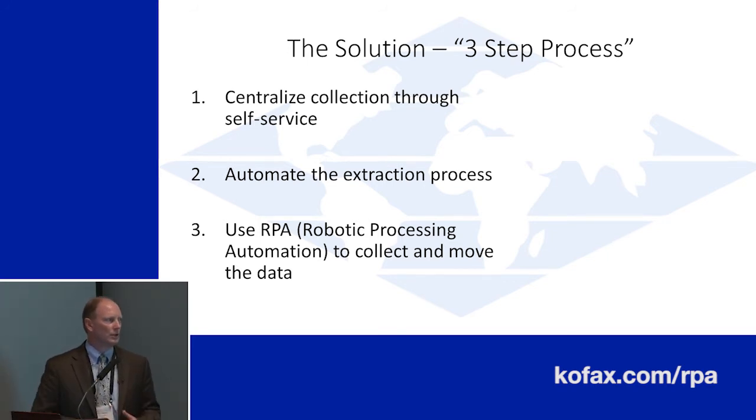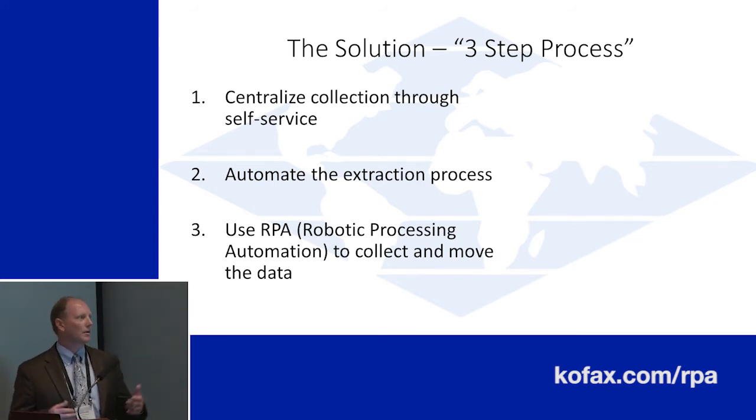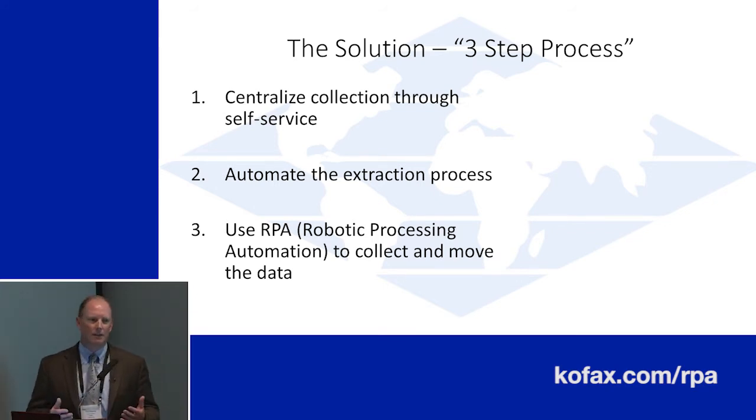And then the last portion is really to look at something that we weren't even aware of at the time, but what they call RPA today. We just called them Kapow robots back in the day, but now it's got a new fancy term called robotic process automation. At the end of the day, what it really does is a lot of migration of that data — it's one of the tools in your toolbox that you want to have available to you.